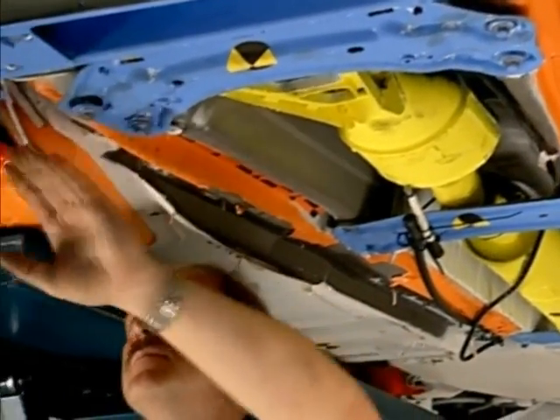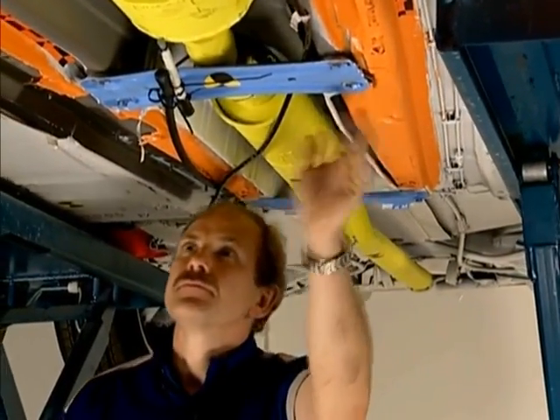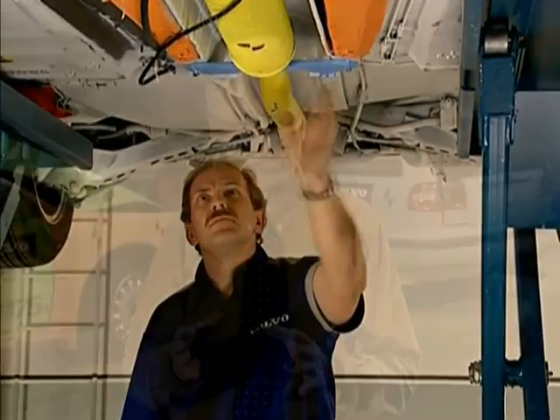Inspection of the underside of the car confirms what we really already knew. The car has absorbed the collision impact the same way as it did in the first collision. The test result shows that the important interaction between all the safety features worked as it did when the car was new. This means that the occupants will be given the car's original protection if an accident occurs again. What we have shown with certainty is that by using Volvo original equipment parts and Volvo repair methods, the vehicle is ready to perform again. That knowledge makes all this effort worthwhile.